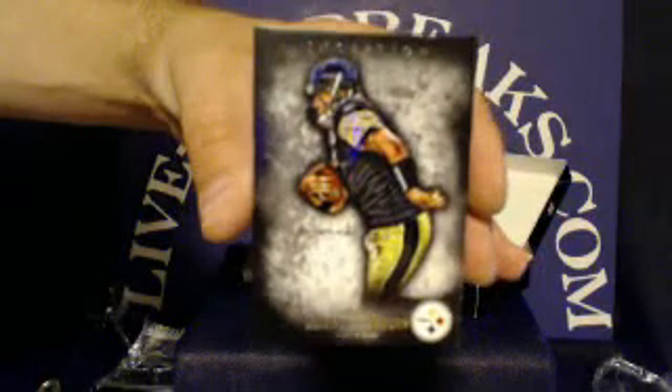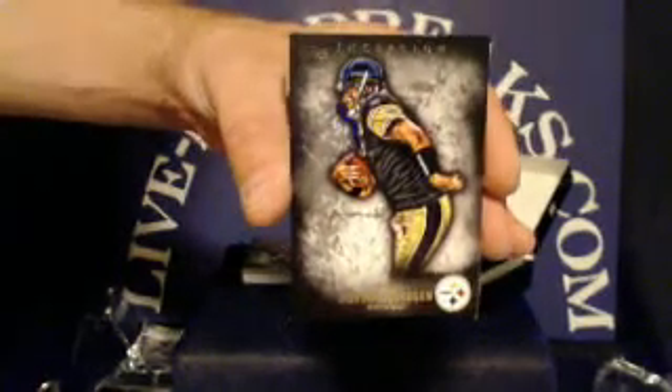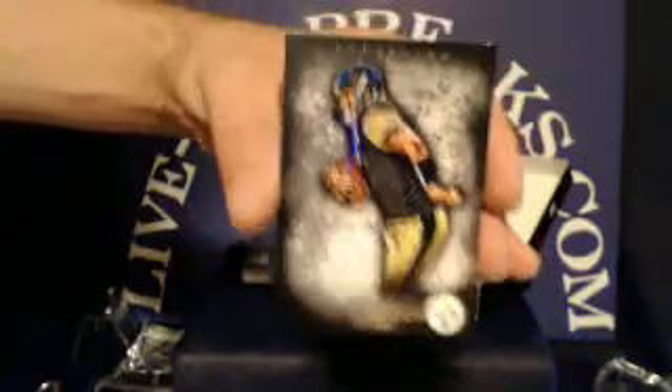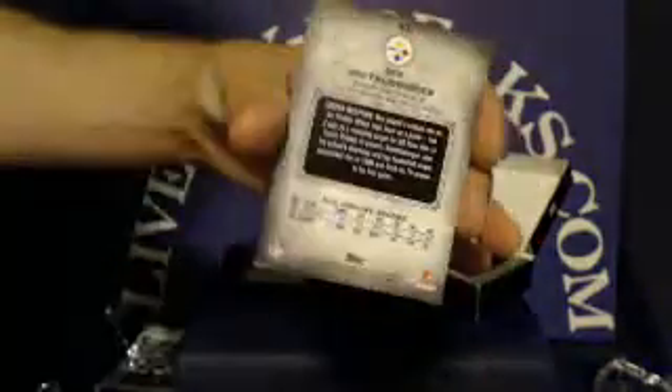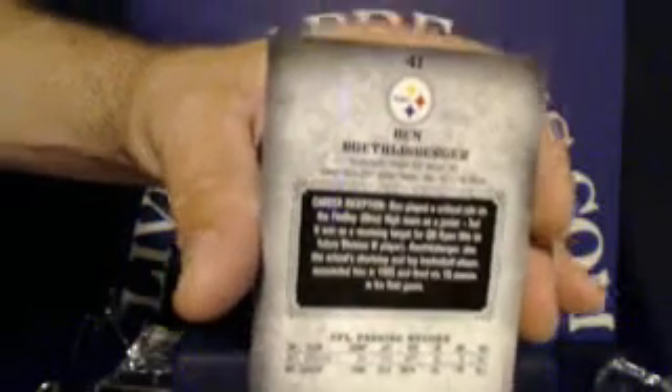All right, up first for the Pittsburgh Steelers — Big Ben Roethlisberger. Steelers tonight going to 504, 504 Burn. Nice hit there, Brian.